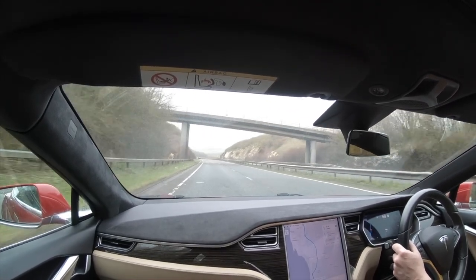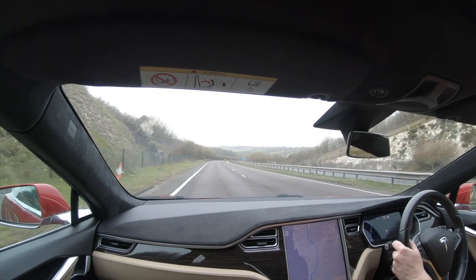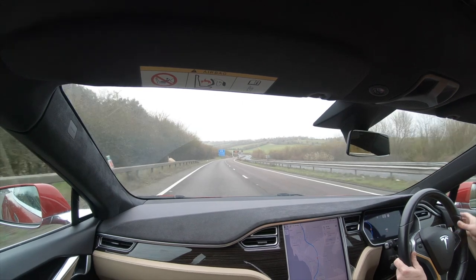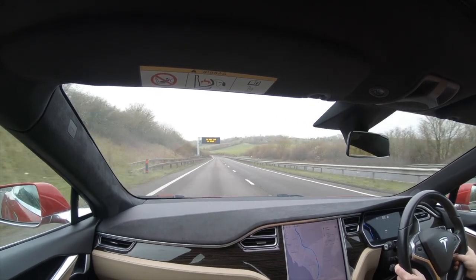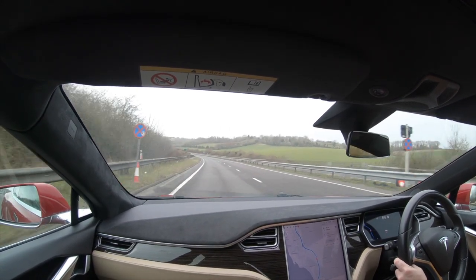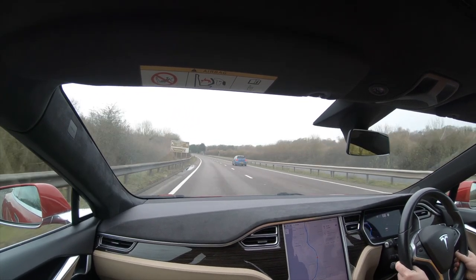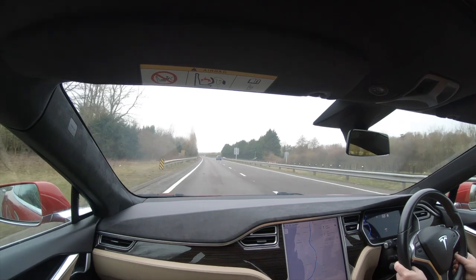Tesla were extremely good and said they would send somebody to pick the car up and arrange a replacement in the meantime. So I locked the car up and went back to work. They phoned back pretty much straight away to let me know the recovery company would be out within the next two hours. I also had a call from Enterprise Rental to arrange a rental car to cover me in the meantime.